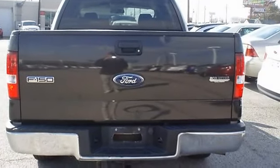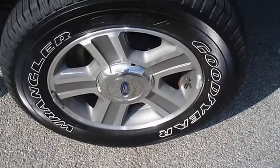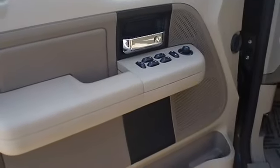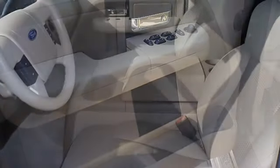100% AutoCheck guaranteed. Very clean interior — all electronic components in working condition. All interior components are in good working order. The 2007 Ford F-150: the perfect blend of daily driver and family hauler.